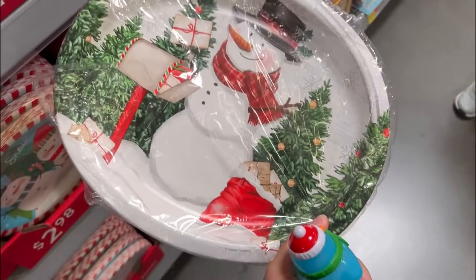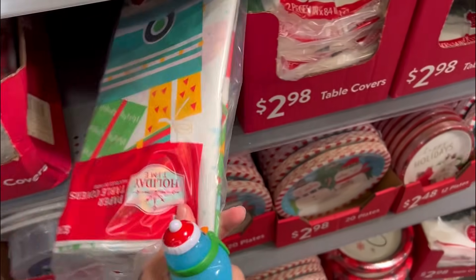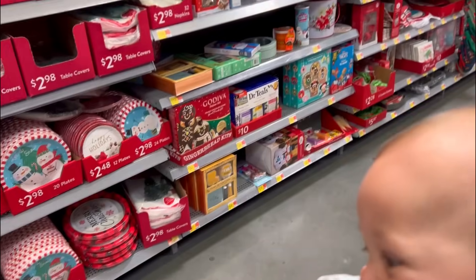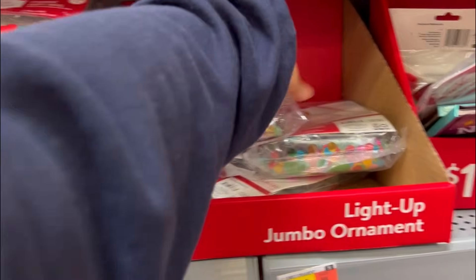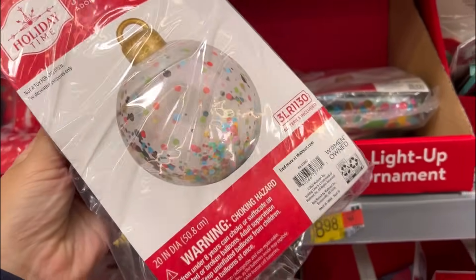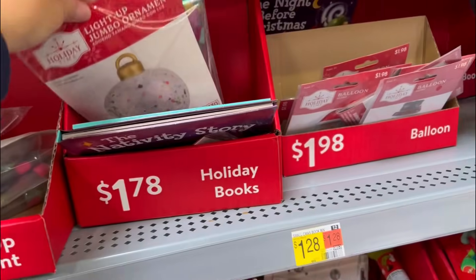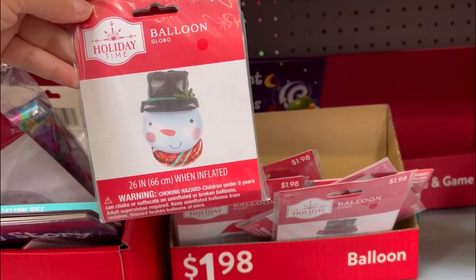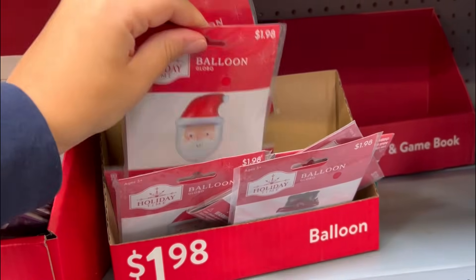These are cute - that's the matching table cover for that. Some ideas, something for me to think about. Found something that would be cute for the party - these light-up jumbo ornaments for nine dollars. I could get like two or three of these. Hopefully they'll still be here tomorrow when I come back. I cannot believe I forgot my wallet - it was in my gym bag. I might get a couple of these snowman and Santa Claus balloons, they're only two dollars.